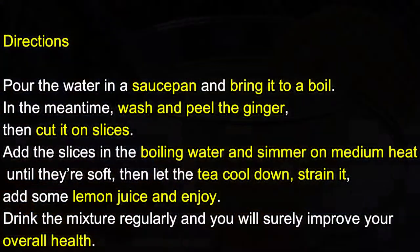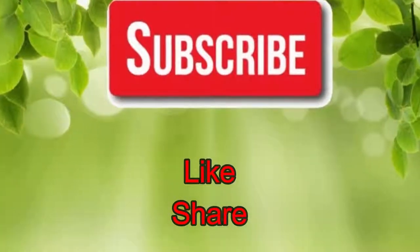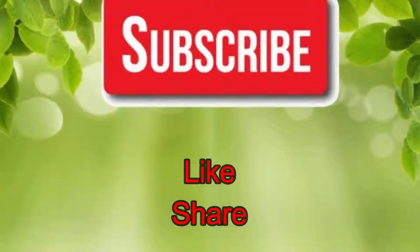Drink the mixture regularly and you will surely improve your overall health. If you like our video, please give us a thumbs up and share this video with family and friends. Thank you.